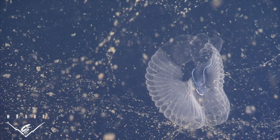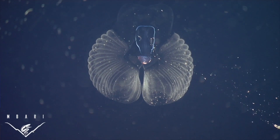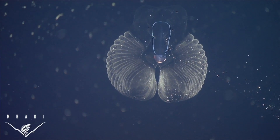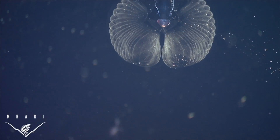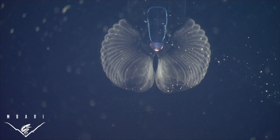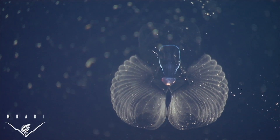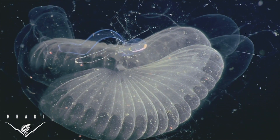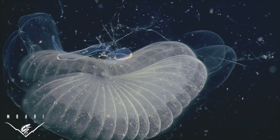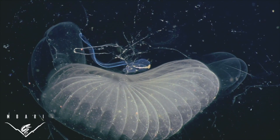One of these animals is the giant larvacean, which you see here. The animal is what's wagging or pumping its tail, and that structure around the animal is a mucus house — made out of mucus that the animal secretes — which serves as a filtration structure to separate particles and food from the water around it. These animals can be about 10 centimeters in length, and their houses can be up to a meter in size.